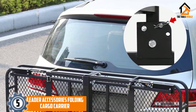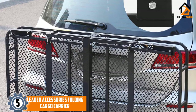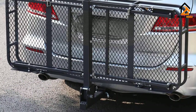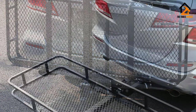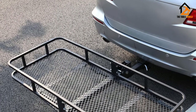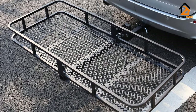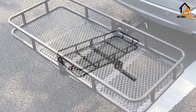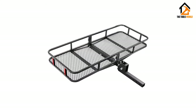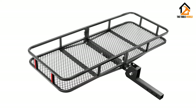Starting at number 5, we have the Leader Accessories Folding Cargo Carrier. If you're looking for an option that's fairly basic but does the job well, consider this recommendation from Leader Accessories. Measuring 60 by 24 by 6 inches with a 500-pound capacity, this cargo carrier comes with a foldable shank, allowing you to tilt up the cargo carrier when it's not being used. It's designed to fit standard 2.0 receivers and features a two-piece construction with a durable powder coat finish.